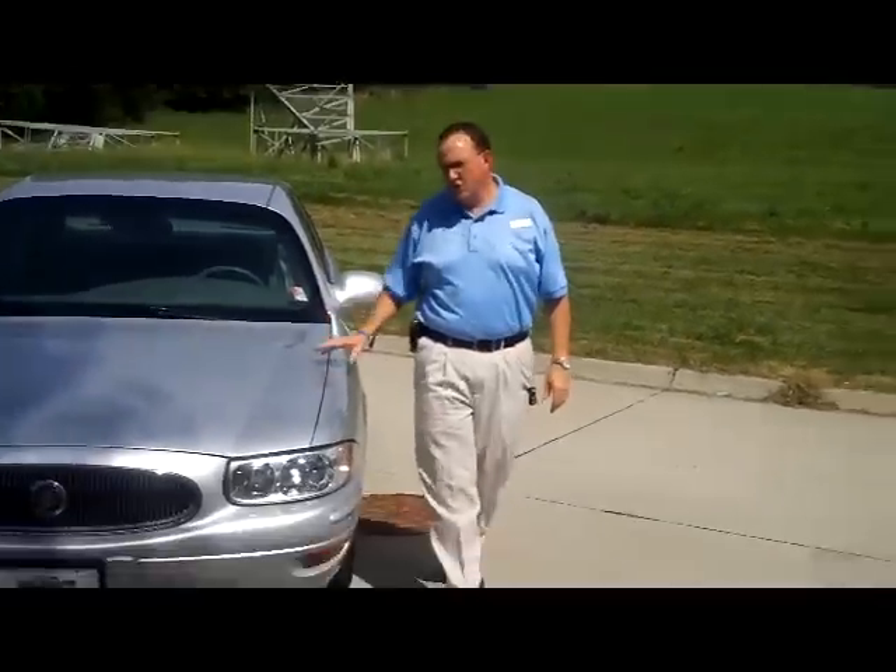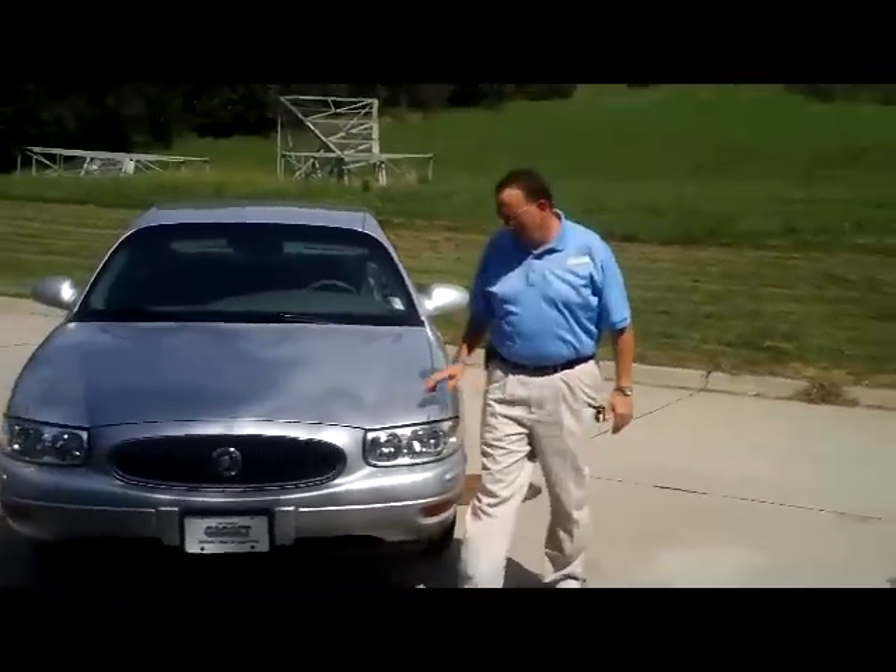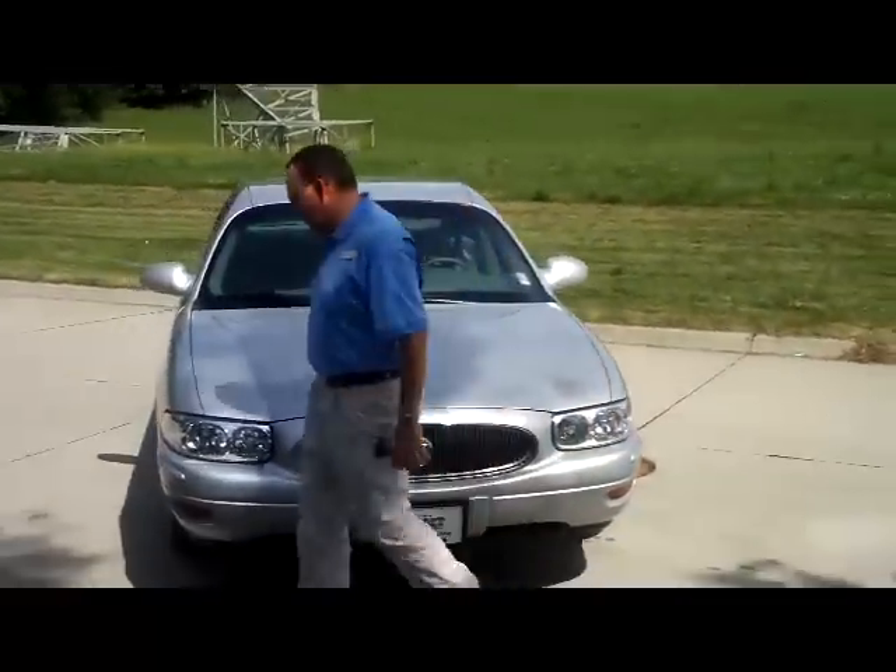Brian Kelly here for the Haunted Giant, here to show you this 2000 Buick LeSabre. It's a limited model, just came in on trade.